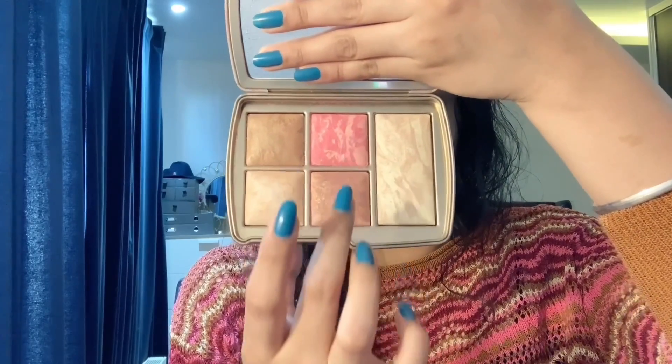The palette has five shades — a setting shade, two blushes, a bronzer, and a highlighter — so you get everything in one palette. This palette is awesome. My nail paint is from Essence as well. I know it doesn't match my outfit but it's not compulsory for nail paint to match your outfit.